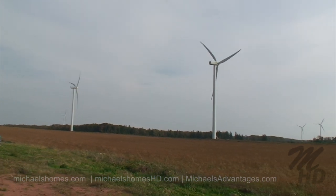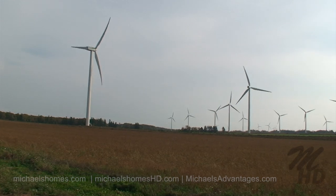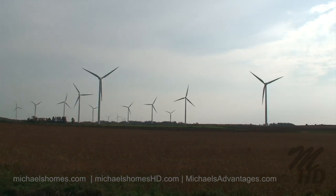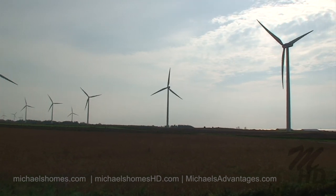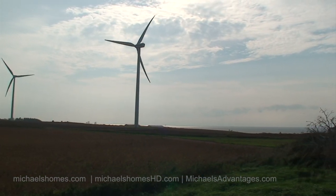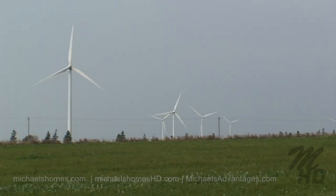It's a perfect day to make power. Got some ore over here across the road.